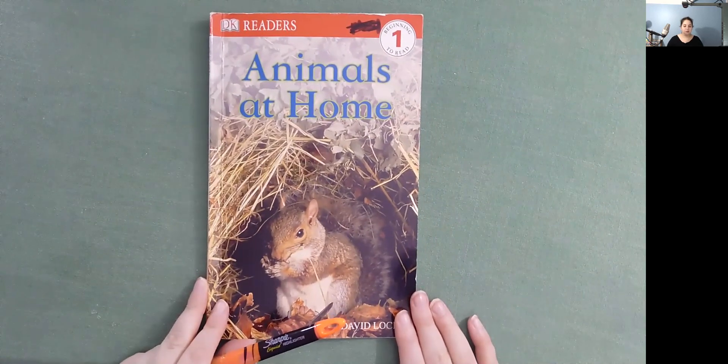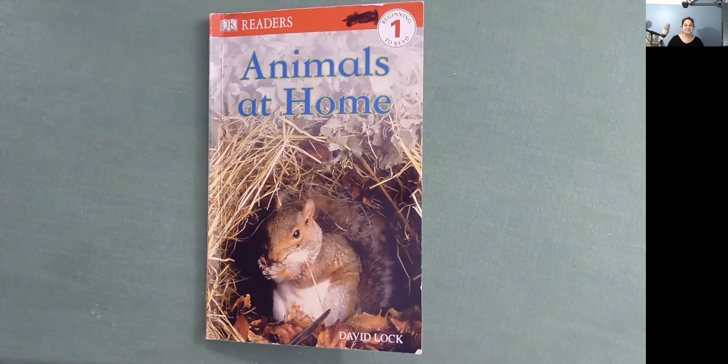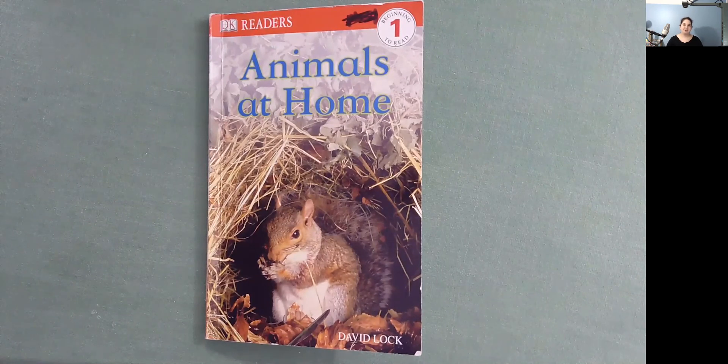I learned a lot reading Animals at Home and I had fun too. I hope that you learned a lot and that you had fun also. I'll see you tomorrow with another book. Bye.